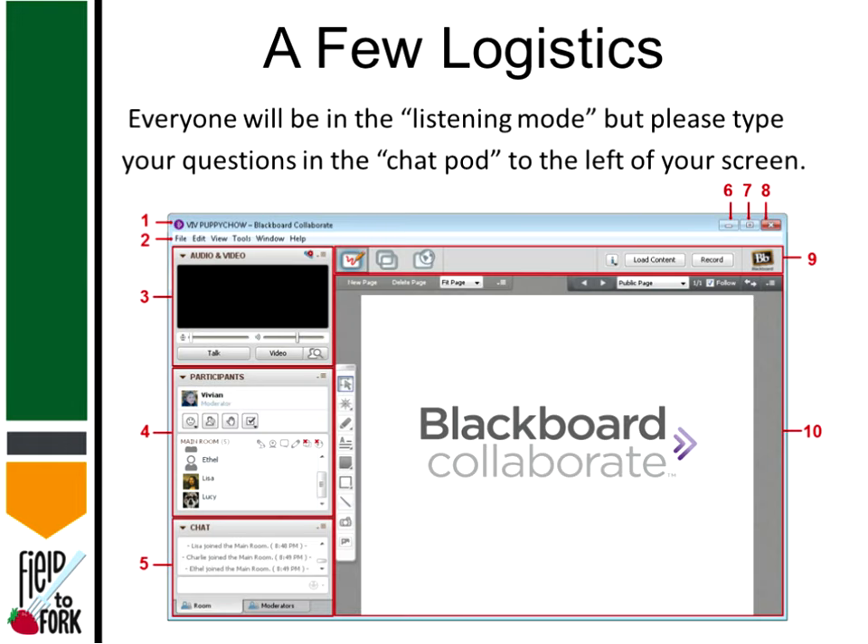You'll be in listening mode as you've detected. You can certainly type your questions at any time in the chat pod. You can see the different parts of the screen, and if you have questions just go ahead and type them in and we'll be sure that you get answers.